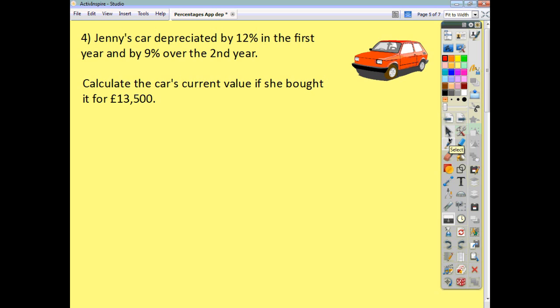Thinking of 100% as the original value, we can do this in one step. If it's gone down by 12%, it's going to be worth 88% of what it used to be. If it's then gone down by 9%, it's going to be worth 91% of what it was the previous year. So you can take your two multipliers — 0.88 and 0.91 — multiply them together, and then multiply everything by 13,500.